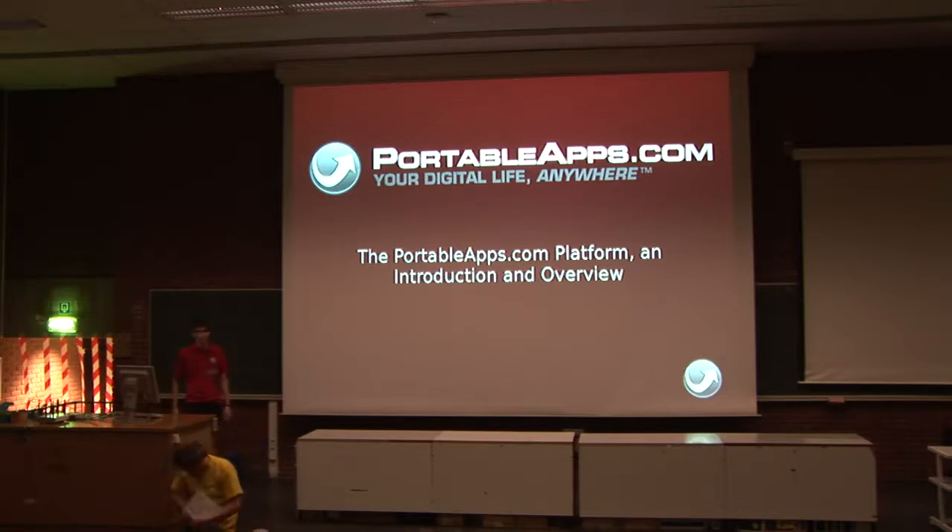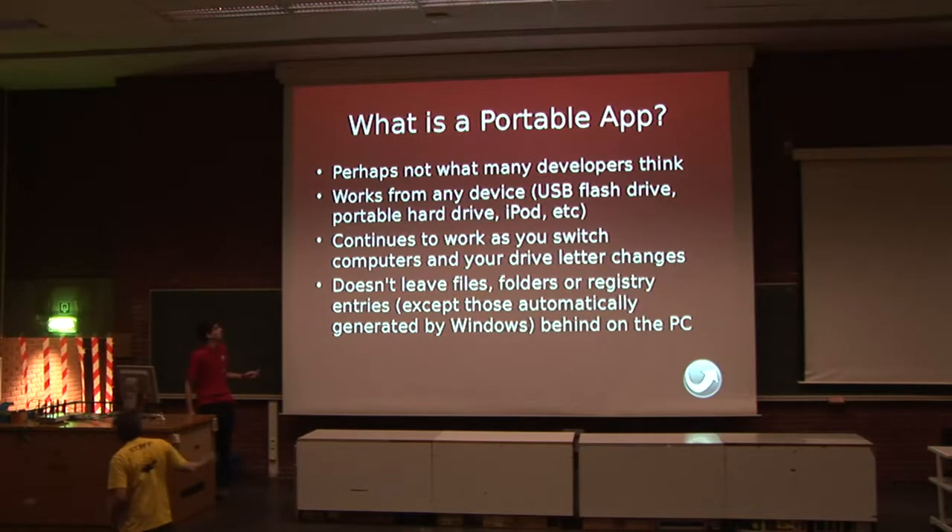I'm a first-year maths student at the University of Warwick in the UK. And in my spare time, I'm both a developer and a moderator on portableapps.com. I'm just going to give you a quick introduction to our platform. You might have heard of us because we won the Sourceville best project of the year last year. And I suspect a number of you use our software to get around whatever crazy limitations your administrator puts on your PC wherever you work.